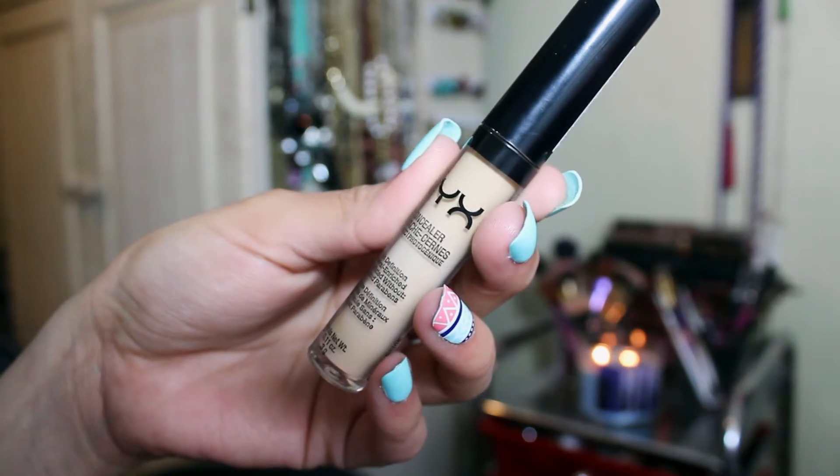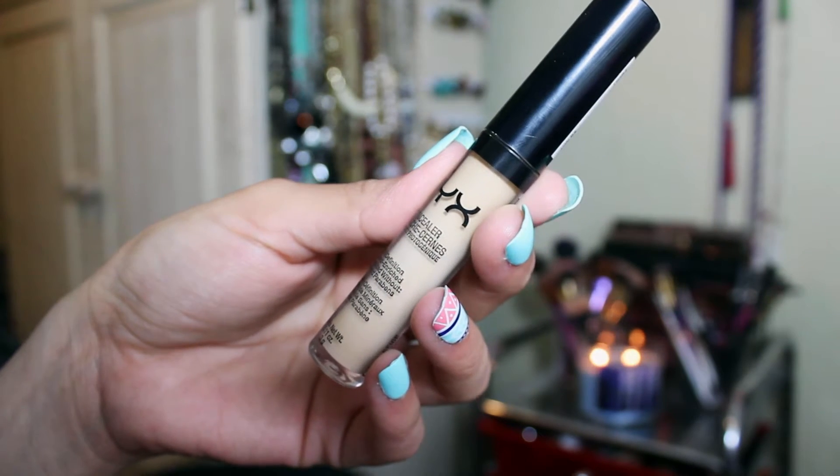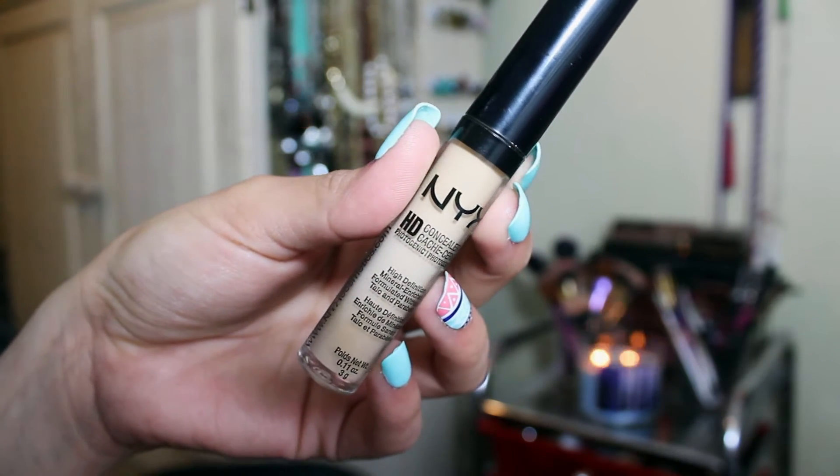The next product that I have is my NYX HD concealer. This stuff is great. It has a thick consistency and it's definitely full coverage. I use this under my eyes — not for highlighting — because I really got it close to my shade, which is a beige. I really love this. It works perfectly for covering my blemishes and it doesn't look cakey at all, so that's always a plus.